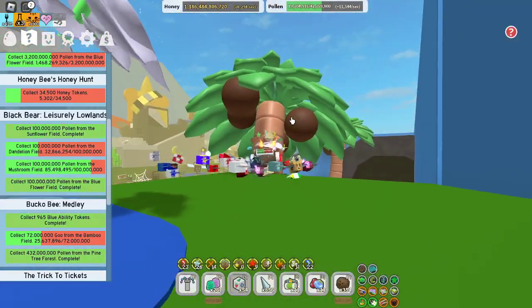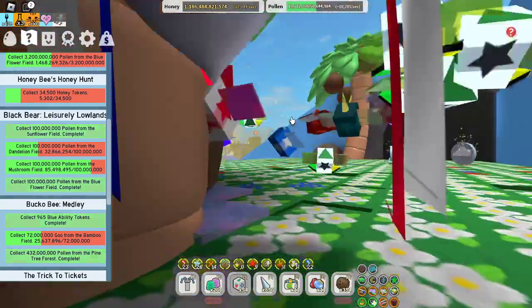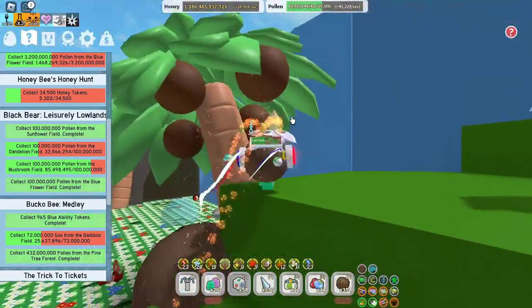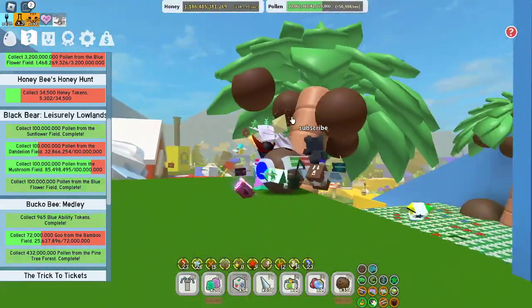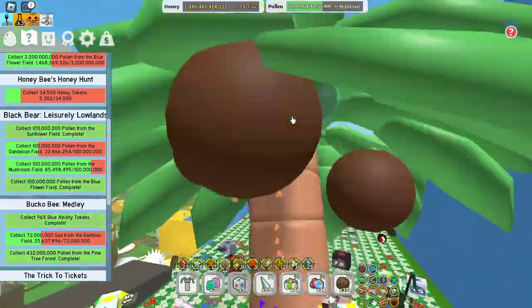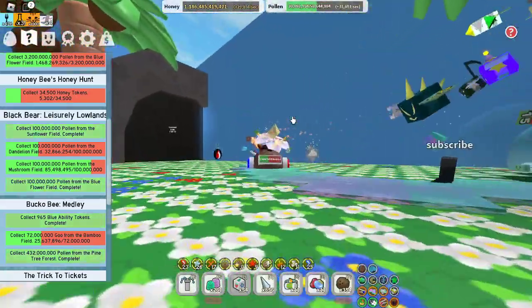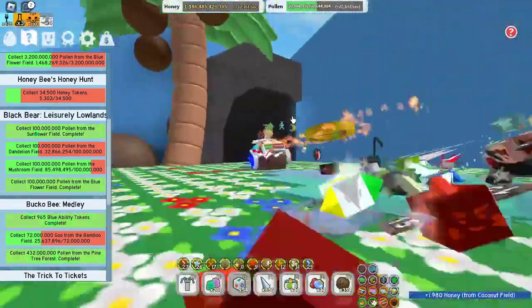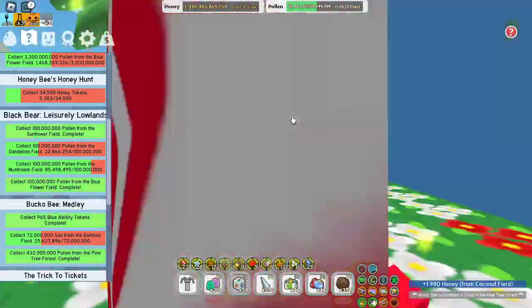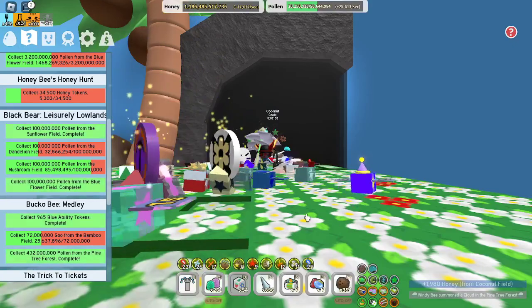And as you see here, there is also a coconut. See, coconut. So you jump up and you can get it, but I've already got it. So thank you for watching. Bye for now.